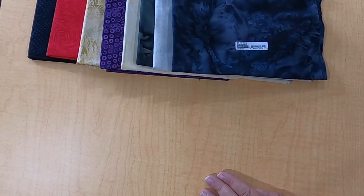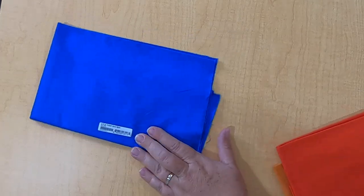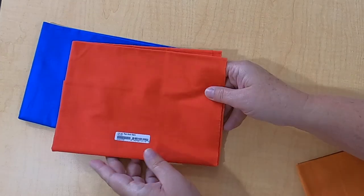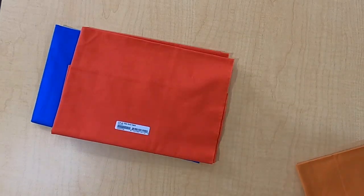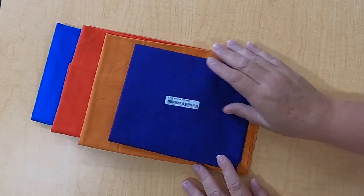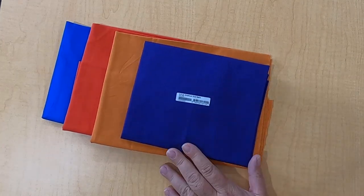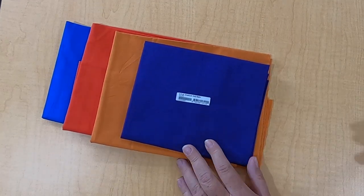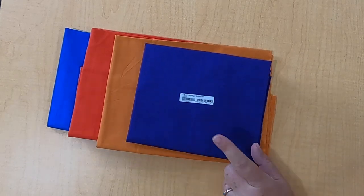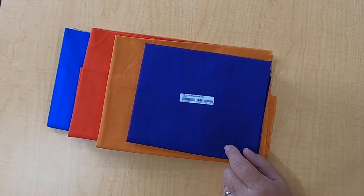They also do solids, and I want to show you those — I love their Batik solids. There's a cobalt blue, very pretty. There's a red. There's an orange. And amethyst — wowza, is that pretty. They're just a really nice feel to them, a nice hand to them. So I highly recommend, if you've never tried the Island Batik solids, that you give them a shot.